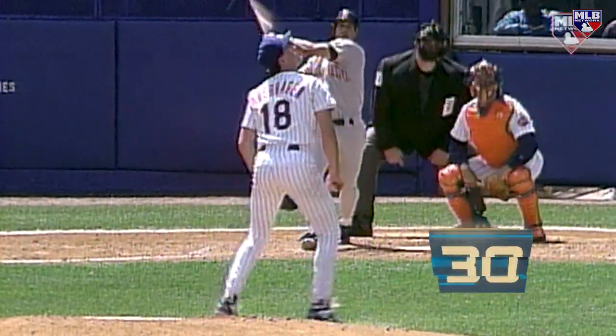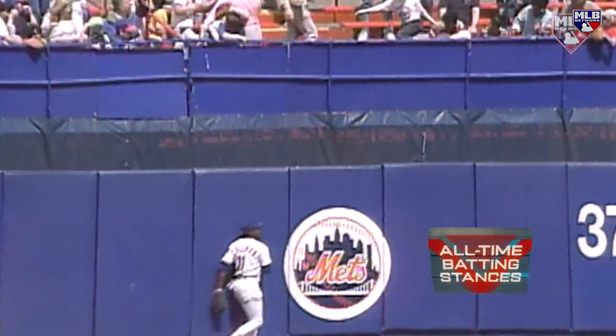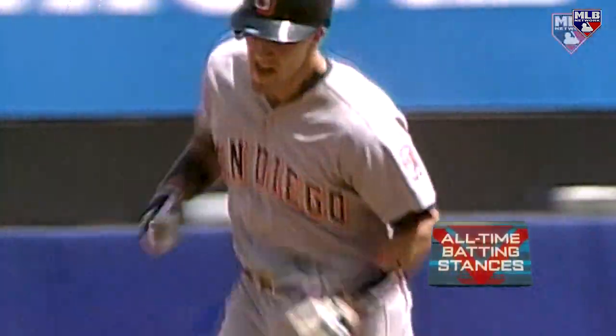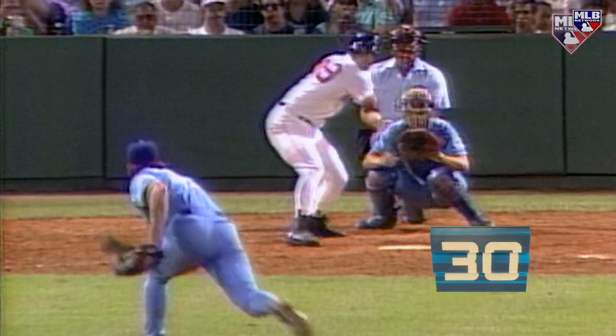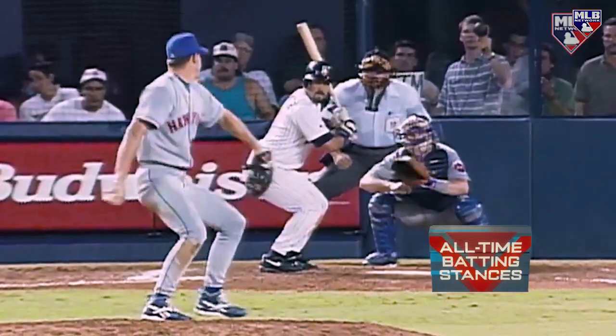Coming in at number 30, Phil Plantier. A fly ball deep left field — that ball's way back — home run! It's only fitting that the player holding the lowest numerical spot on our list also has the lowest stance. Plantier's exaggerated crouch almost seems too strange to be real, but it was.